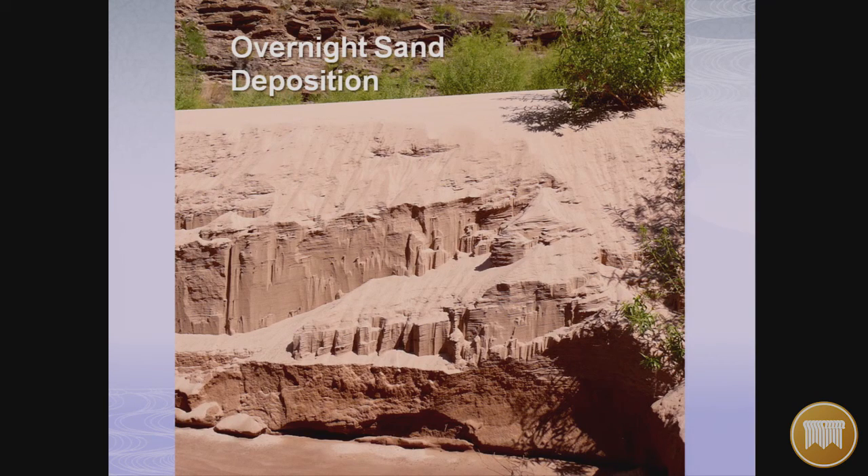Sedimentary deposits deposit horizontally very rapidly with distinct horizontal layers, and then water flow cuts through them, producing the same amphitheater effects and surface forms visible in the Grand Canyon — demonstrating it can be done very quickly, not over millions of years.